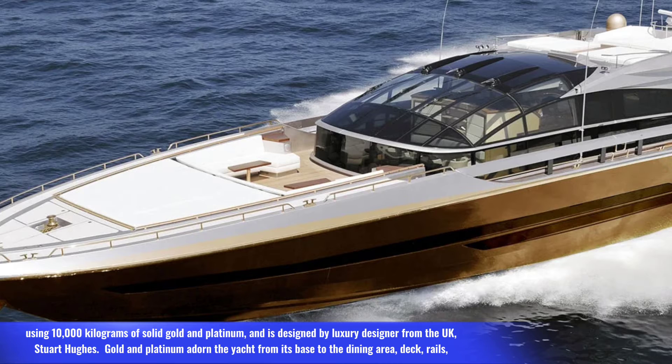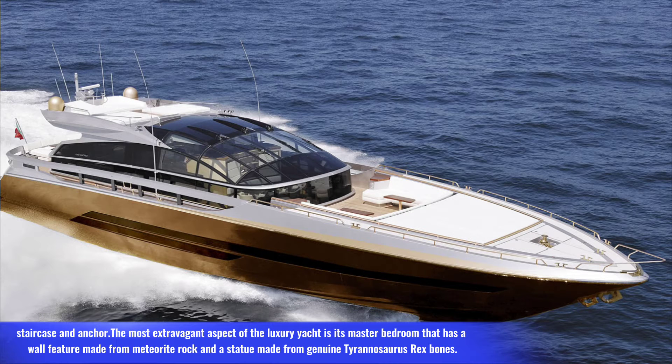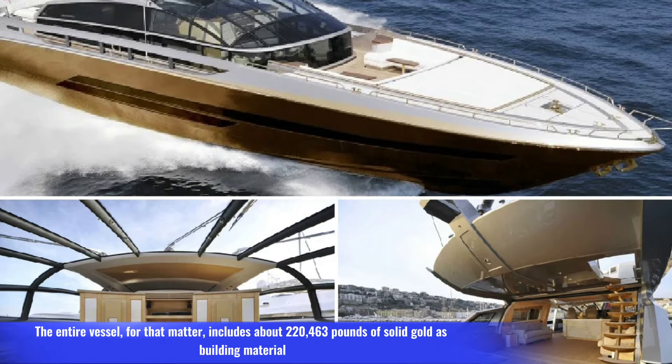from the UK, Stuart Hughes. Gold and platinum adorn the yacht from its base to the dining area, deck rails, staircase, and anchor. The most extravagant aspect of the luxury yacht is its master bedroom, which has a wall feature made from meteorite rock and a statue made from genuine Tyrannosaurus Rex bones.